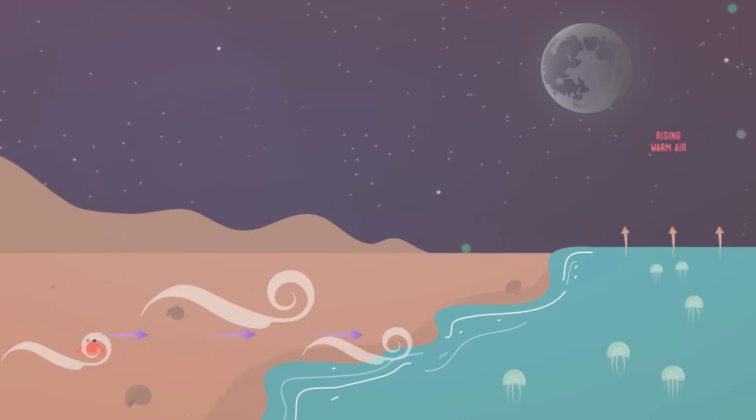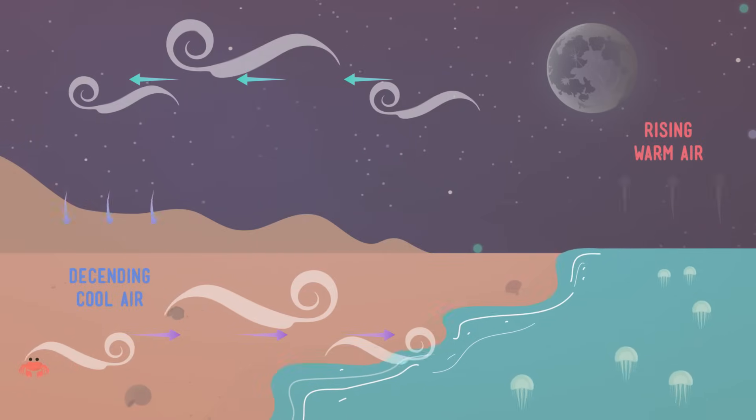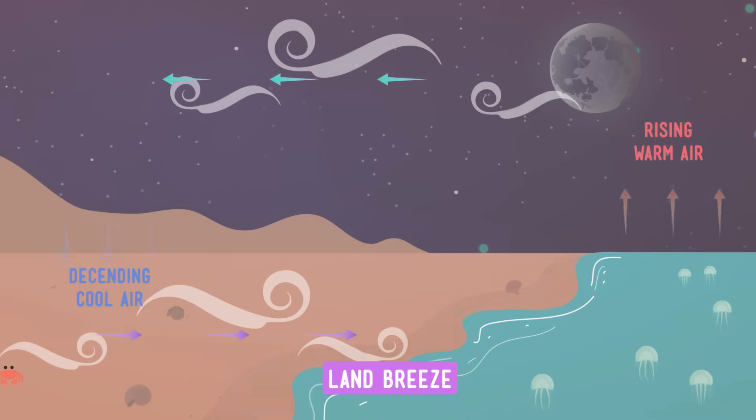But what if you visit the beach at night? During the evening, the land will cool down faster than the ocean, and the opposite cycle will happen. At night, warm air over the water will rise, and the heavier, cooler air from the land will blow out to the ocean. This is called a land breeze.